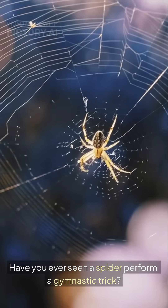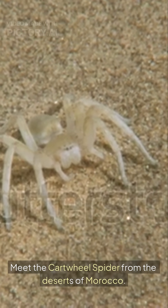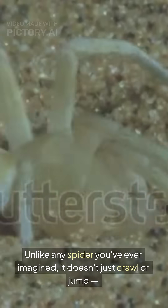Have you ever seen a spider perform a gymnastic trick? Meet the cartwheel spider from the deserts of Morocco. Unlike any spider you've ever imagined, it doesn't just crawl or jump — it cartwheels.